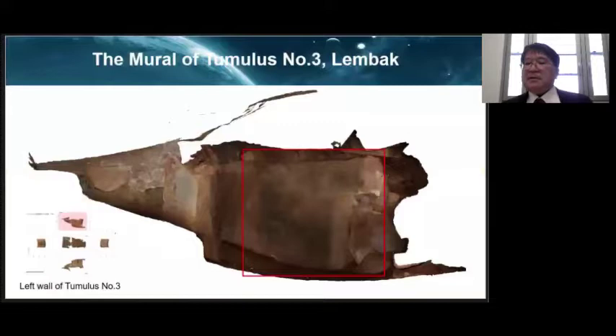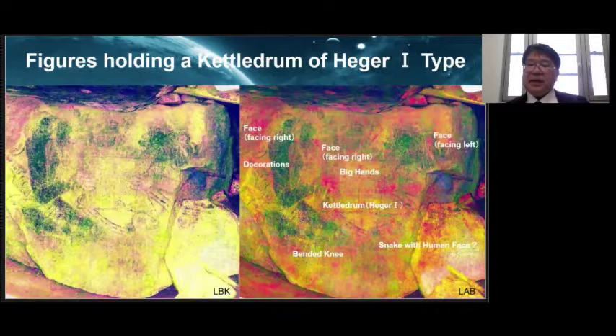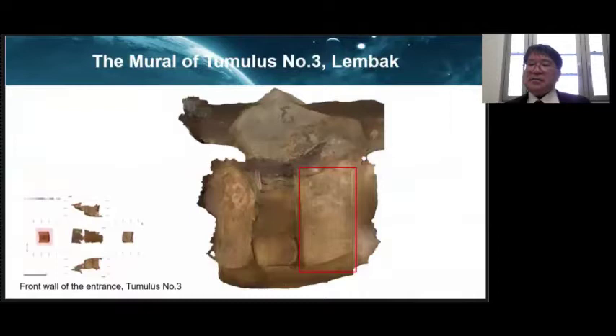The left wall of tomb number 3 consists of one huge stone. There appears to be an image of a figure with a black rim, but it is too faded to be seen clearly. Using D-stretch image analysis, we found some figures around the kettle drum. It has been determined that this kettle drum belongs to Heger Type 1. A snake-like animal with a human face is also depicted under the kettle drum. In addition, there is another mural of a human with a kettle drum in this tomb.